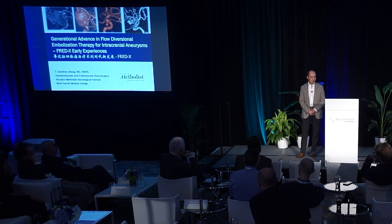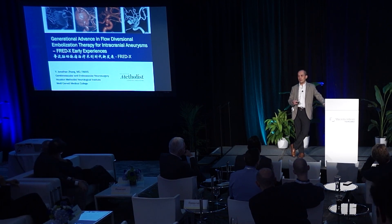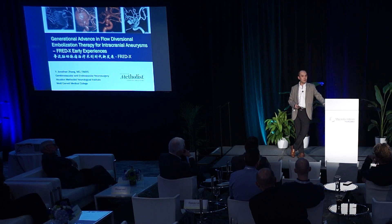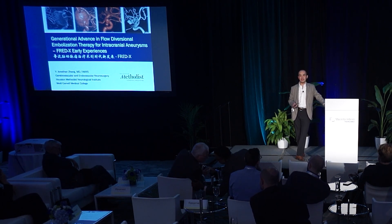I want to slightly amend what Adam has said. Since we have the evolution of our endovascular technology — between the coil, balloon, and regular stent to WEB — there is an important step, which is the flow diverter. Most of our interventionalists realize how important flow diverting technology has changed our field, changing therapy success from 50-60% up to 80% and sometimes even 90%.